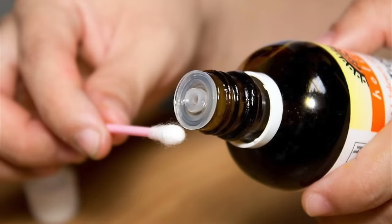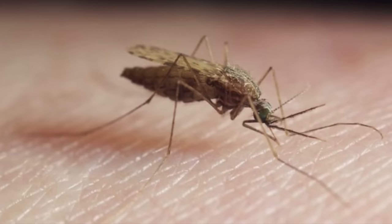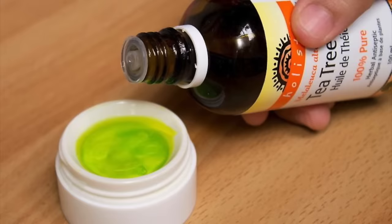Number fourteen, bug bites. If you've been bitten by a bug, try tea tree oil with a carrier oil for soothing that itch. For ants, mosquitoes, and small bug bites, mix one to two drops of tea tree oil with coconut oil and rub it onto the bug bite for relief.